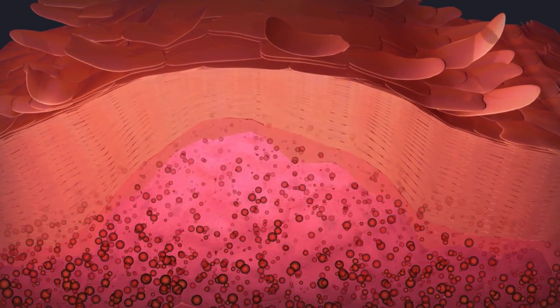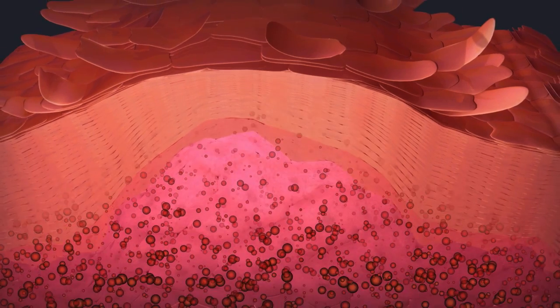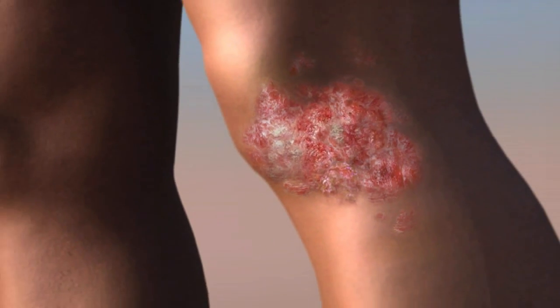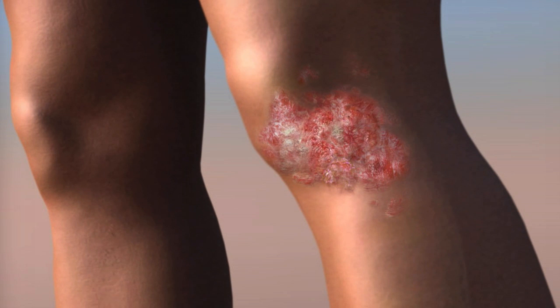New skin cells form and move to the surface too quickly. They build up as the thick, scaly patches on the skin's surface that characterize psoriasis.